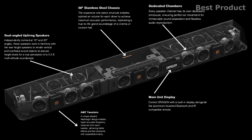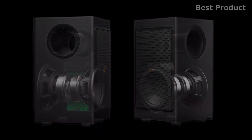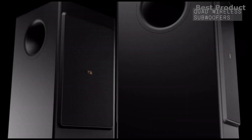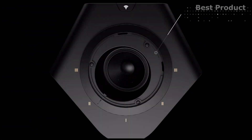Looking at the subwoofers, you get a total of four drivers set up in an isobaric configuration, each individually selectable and adjustable via the app and remote. Each wireless enclosure packs a pair of 8-inch subwoofers in a hybrid isobaric and dual opposing configuration, unlocking maximum kinetic energy in a compact footprint with limitless placement options.